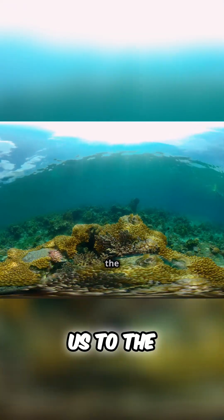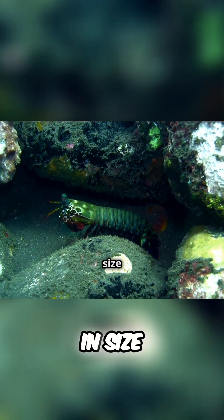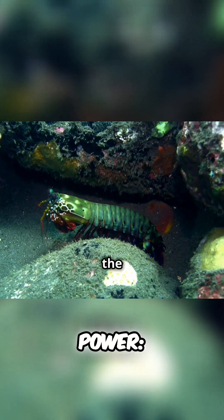Our next destination takes us to the tropical coral reefs, where we encounter a creature that is small in size but mighty in power — the mantis shrimp.